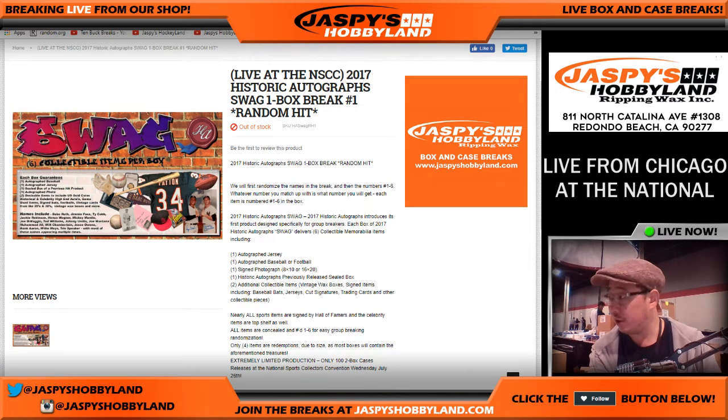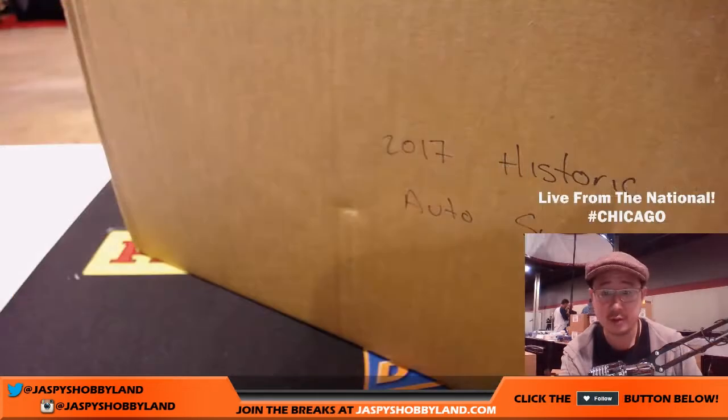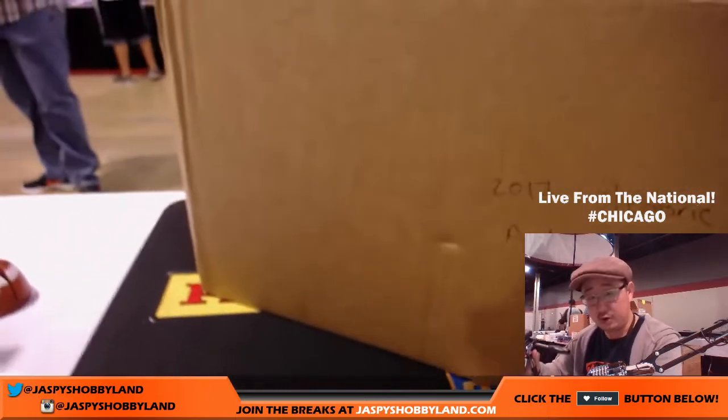We're going to go with Historic Autos number one. It's a random hit break, so what we're going to do is pull out all the boxes inside the case, then we'll randomize your names and randomize the numbers of the hits, and match you up to see what you get. So let's open up the case first. There it is — Historic Autos. It comes in a big case right here, so we'll open that up.